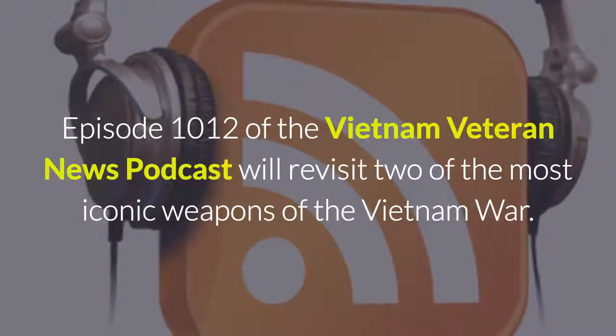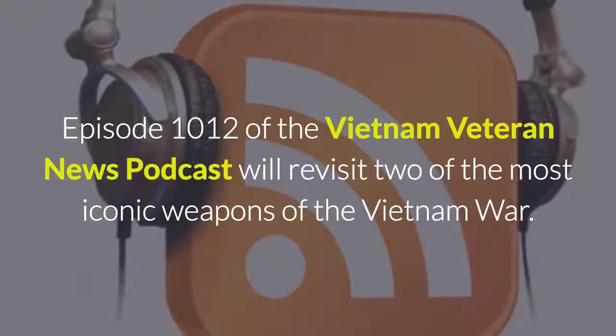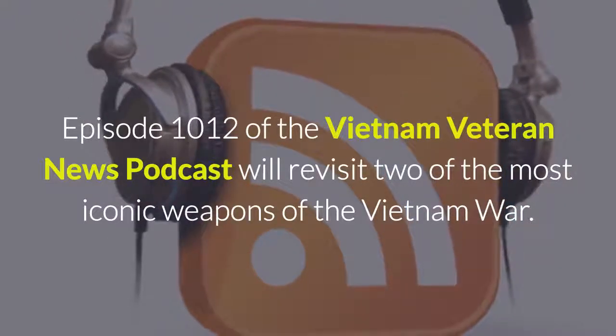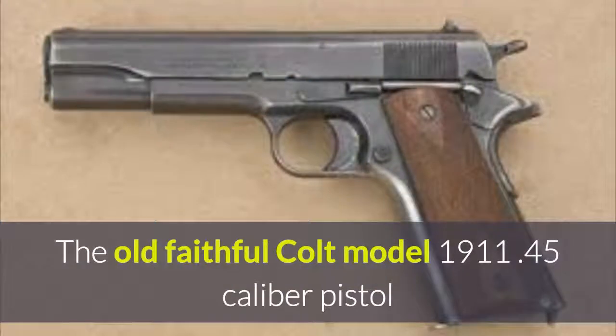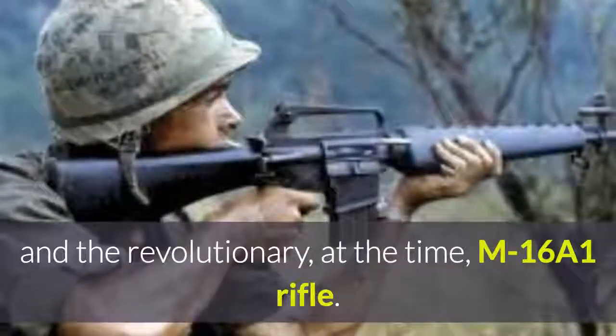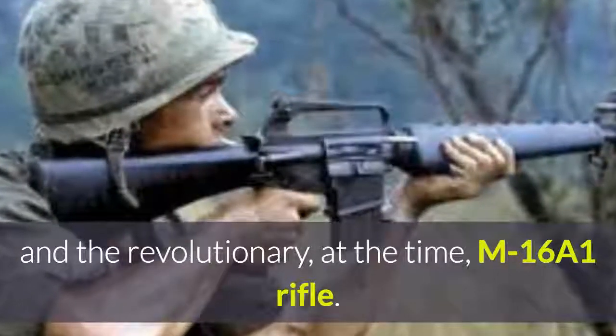Episode 1012 of the Vietnam Veteran News Podcast will revisit two of the most iconic weapons of the Vietnam War: the old faithful Colt Model 1911 .45 caliber pistol and the revolutionary, at the time, M16A1 rifle.